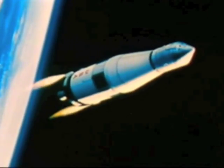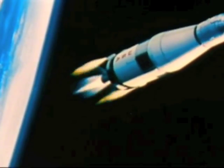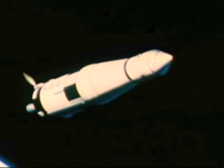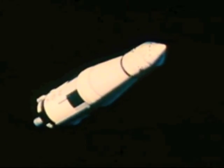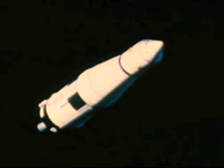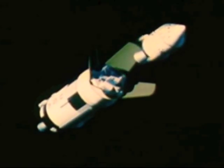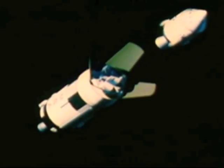The third stage was fired as scheduled, propelling Apollo 4 into its elliptical orbit. Five minutes and 25 seconds later, the stage shut down. Saturn V, whose guidance computer had made over 300 million calculations since liftoff, had placed the spacecraft on course. The third stage and a test model of the spacecraft lunar module fell away. The launch vehicle had done its job.